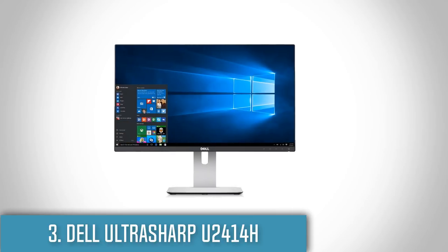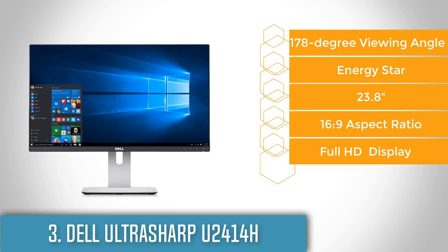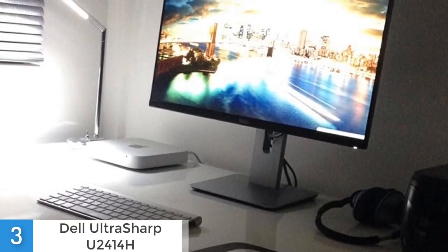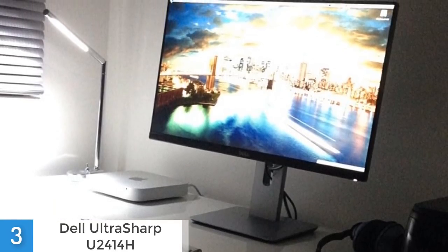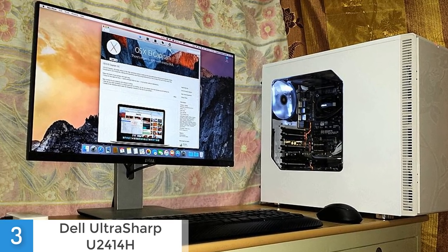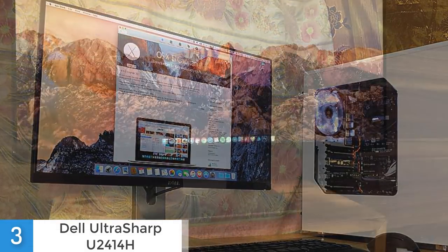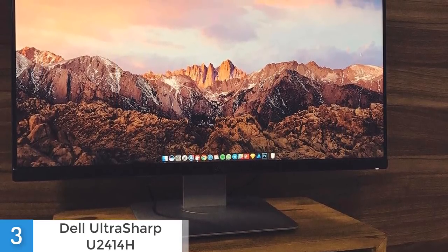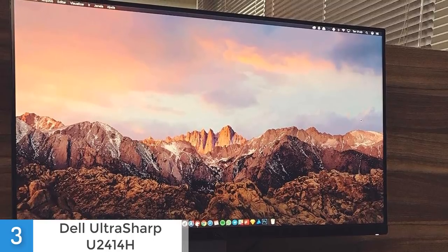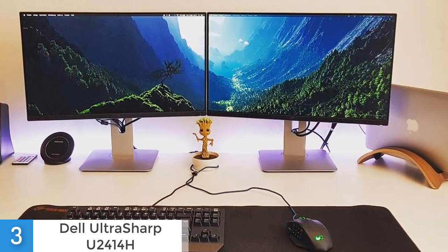At number 3 we have the Dell Ultrasharp U2414H. Dell succeeded in creating a monitor that combines an affordable price with great performance. From a design perspective, the U2414H features a glossy black cabinet with thin bezels and a viewing area of 23.8 inches. The cabinet is accompanied by a silver stand that you can adjust to match your preferred position. It has a 90-degree clockwise pivoting capability, can be tilted 6.5 degrees forward and 22 degrees backward, and offers a generous height adjustment range of 130 millimeters. It also has an ultra-wide 178-degree viewing angle and you can pivot it left and right up to 90 degrees to create multiple screen arrangements. The back of the screen is finished with matte black plastic, rounded off to look stylish and sleek, with a useful cable tidy hole in the stand and a detachable plastic section for hiding cable connections.